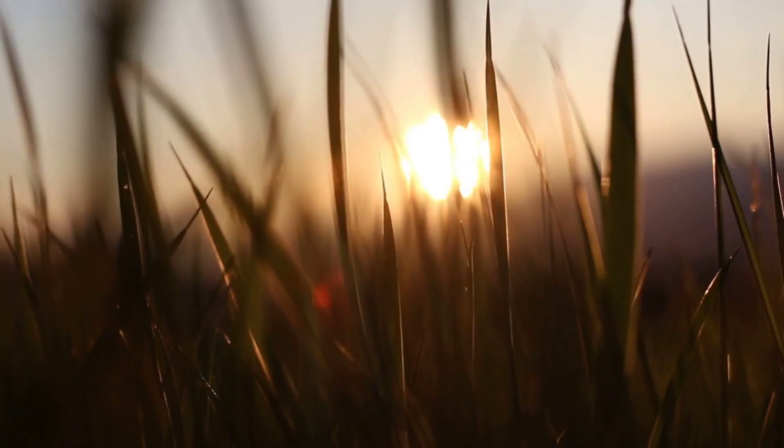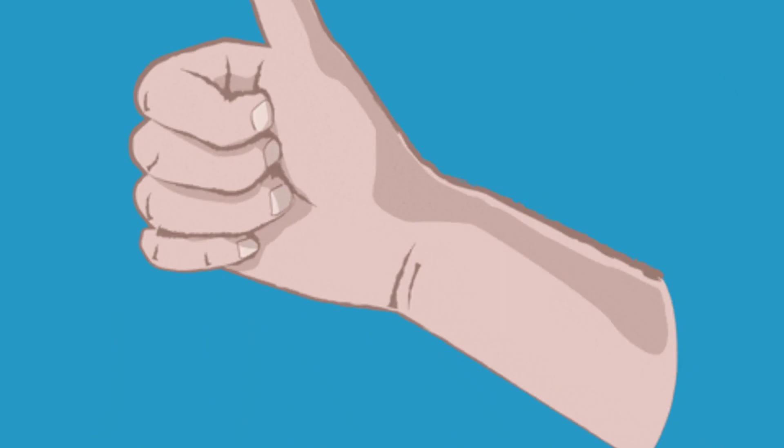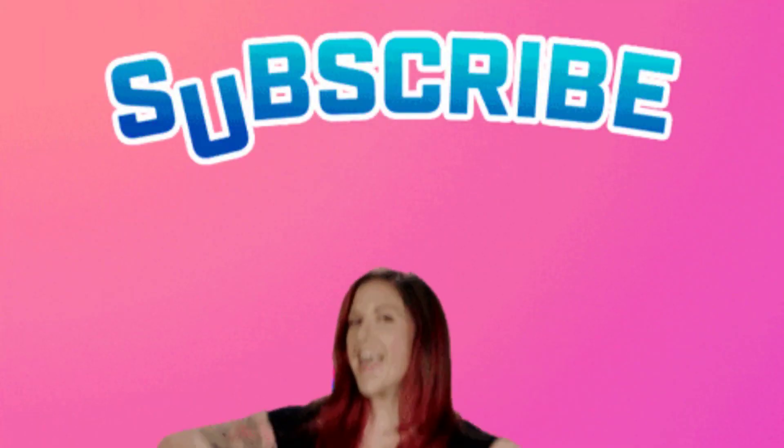Congratulations! You now have the tools to start and grow your YouTube channel. Remember, success takes time and effort — stay consistent, adapt, and enjoy the journey. If you found this guide helpful, give it a thumbs up, subscribe for more tips, and share with fellow creators. Until next time, happy creating!